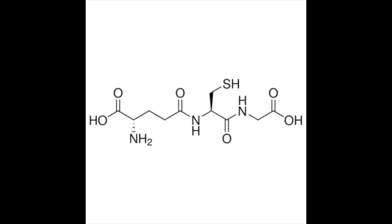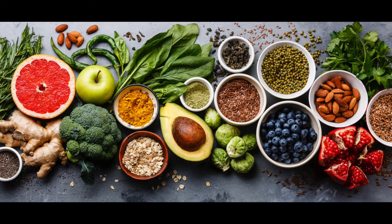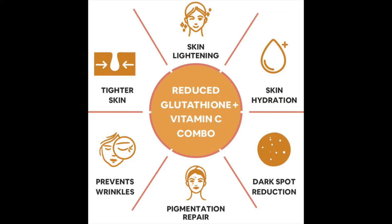Glutathione is a small, low-molecular weight, water-soluble protein formed from three amino acids: glutamate, cysteine, and glycine. It is found in fresh fruits, vegetables, and nuts. Tomatoes, avocados, oranges, walnuts, and asparagus are some of the most common edibles that help to increase the levels of glutathione in our body. Glutathione is thought to work by inhibiting the formation of melanin, which is the pigment found in the skin.